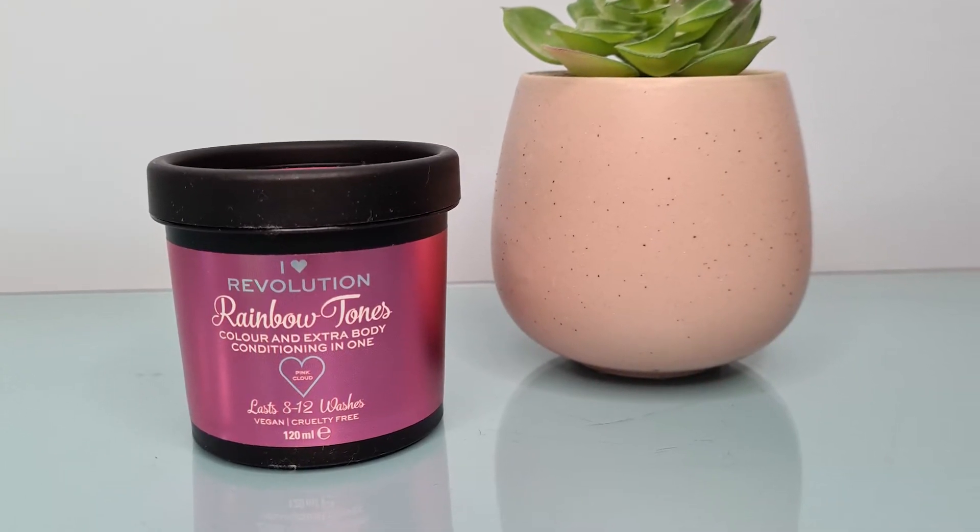I went a little bit crazy with my last two items — I bought some things from the I Heart Revolution hair range. First up is the Rainbow Tones Color and Extra Body Conditioning in one, a hair colour in Pink Cloud. It lasts eight to twelve washes. I dyed my hair blue a few months ago on my birthday — I've done pink before and thoroughly enjoyed it. This costs six pounds. The reviews were very varied — either amazing or doesn't work at all — but most who said it didn't work had darker hair, and mine is pretty light, so I think we'll do okay.